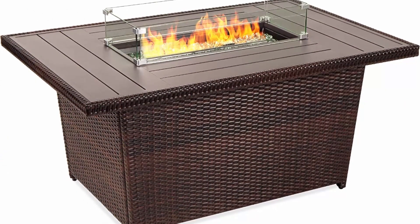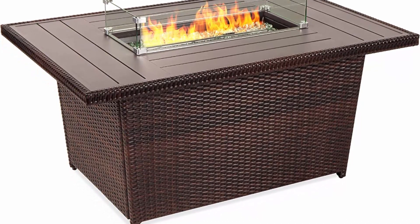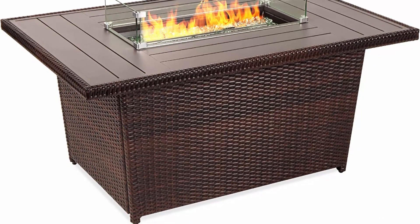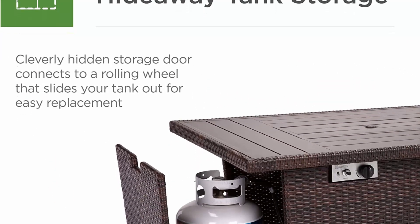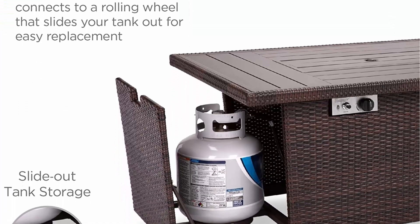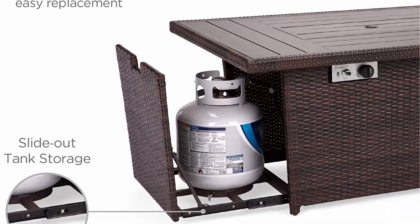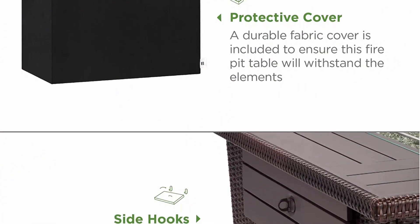Elegant outdoor furniture — the perfect combination of style and functionality on your patio or in the backyard, with a beautiful wicker design and aluminum tabletop. Glass wind guard — ignite a warm, inviting flame over the sparkling glass rocks and watch it burn all night, as the included glass wind guard adds elegance while keeping the fire going even during a breeze.